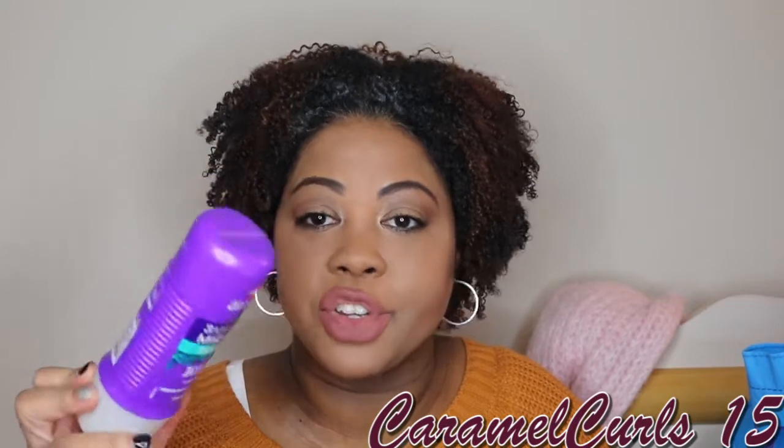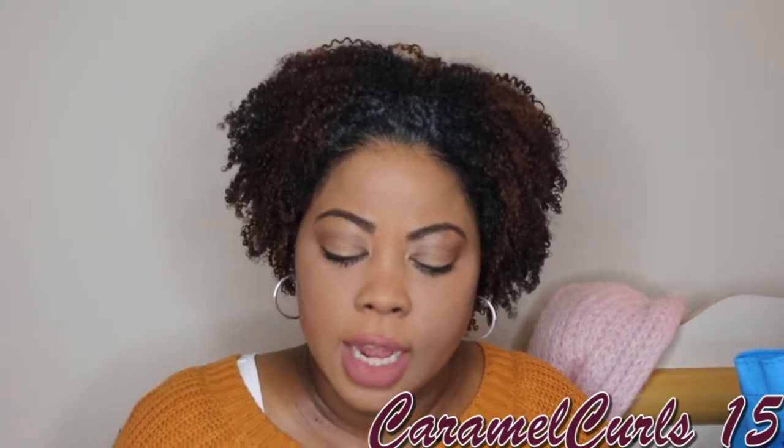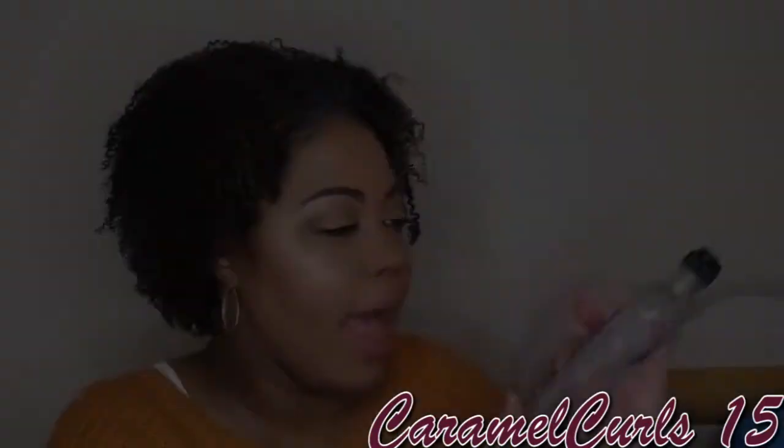This is the best inexpensive deep conditioner you will ever try. All of them are good — the strong, the moist, the smooth. It's the Aussie 3 Minute Miracle Deep Conditioner. Love it. I'll always repurchase it as long as they keep the formula the same and don't dilute it.